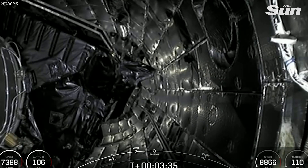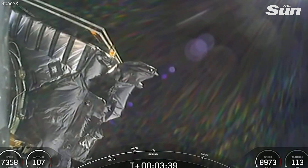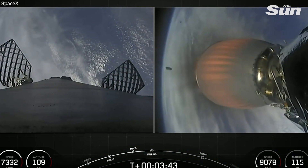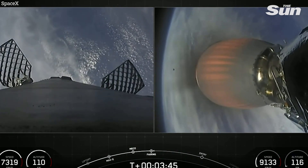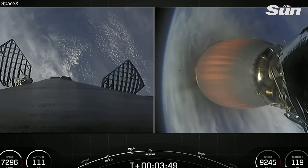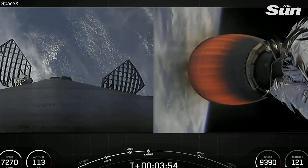Fairing separation confirmed. A nice view from the second stage camera showing successful fairing deploy as Falcon 9 is passing through 110 kilometers altitude. We will be attempting to retrieve these new fairing halves with the help of our contracted recovery vessel, HOS Briarwood.